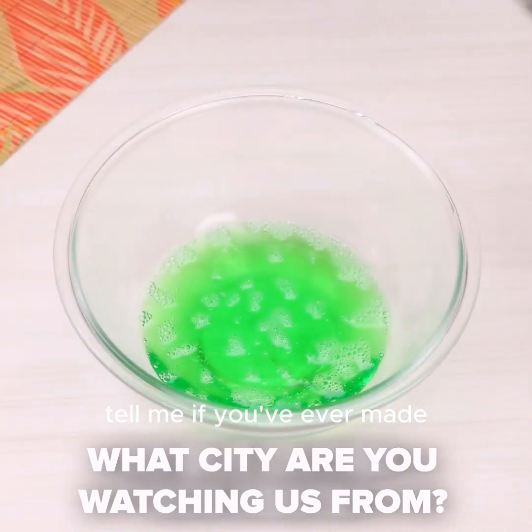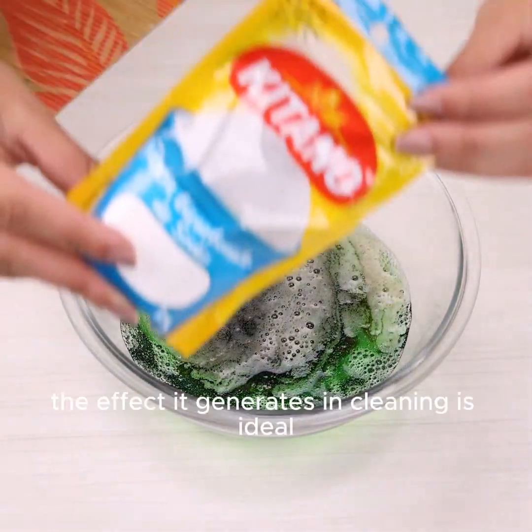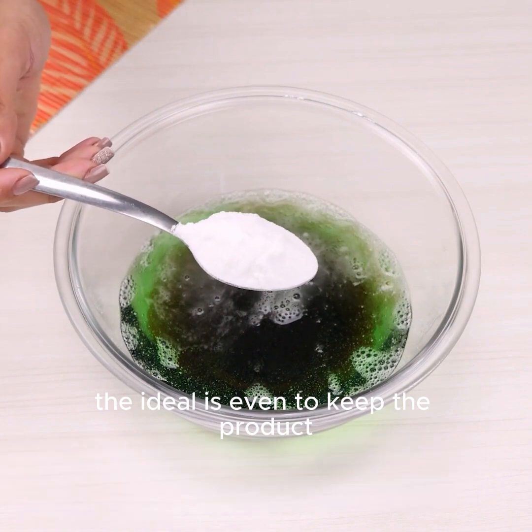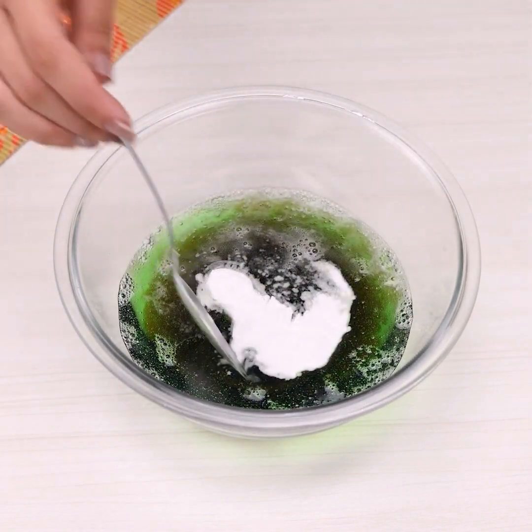Tell me if you've ever made any kind of cleaner using coke. The effect it generates in cleaning is ideal to remove black stains from any type of surface, because it is a gaseous liquid. The ideal is to keep the product, once ready, in contact for a while to let it act.